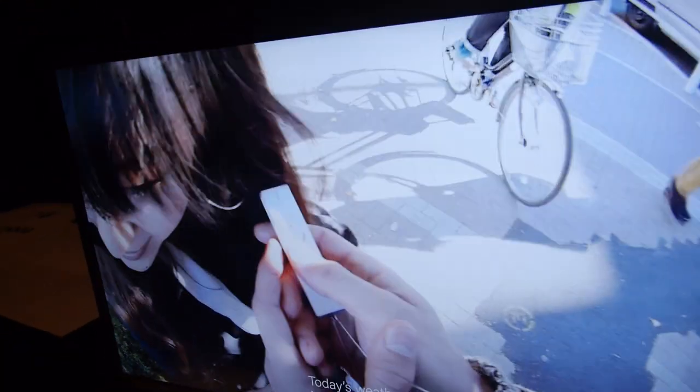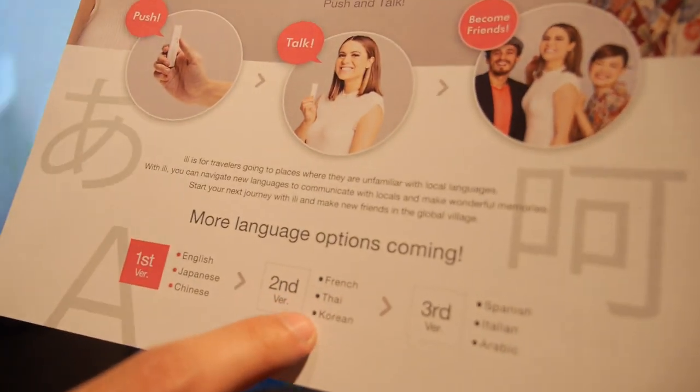It's fantastic. I hope it's real and we can see it soon — not only in Japan but worldwide. Yes, worldwide, and with more and more languages. You should work on French — the French need this. The next modules are going to be French, Thai, and Korean.